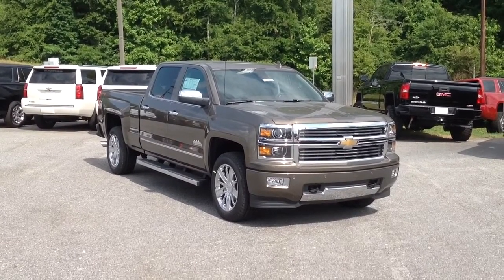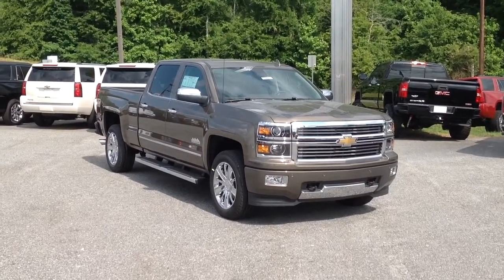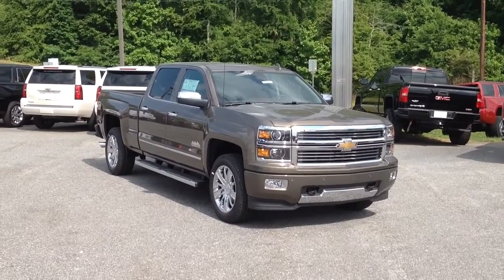Hey there, Josh Stroh from Jimmy Britt Chevrolet here in Greensboro, Georgia, showing you the truck you've been waiting on. This is the 2015 Chevrolet Silverado High Country Edition.